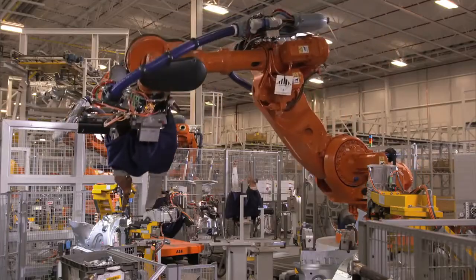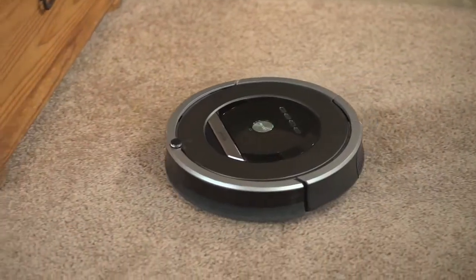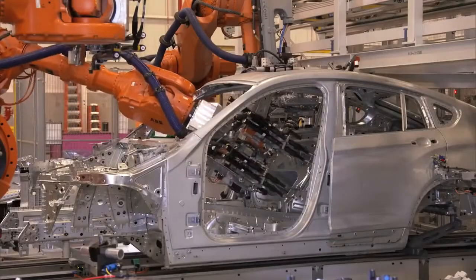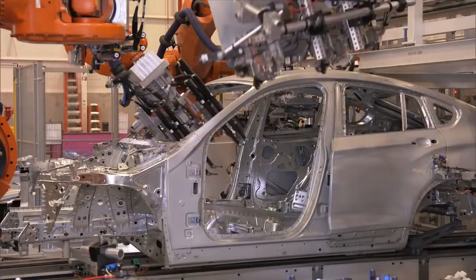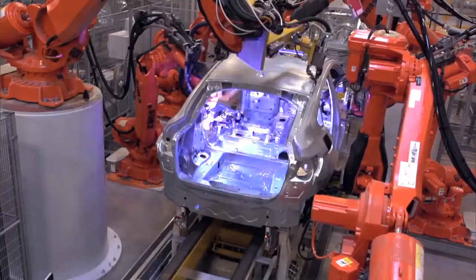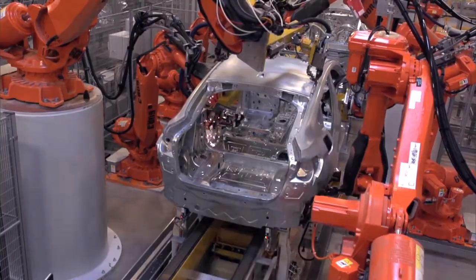It's the 21st century and robots are increasingly becoming part of our daily lives. From helpful little vacuums to tireless giants on the manufacturing floor, they are assisting with what experts call the 3Ds of robotics: tasks that are dirty, dangerous, or dull.